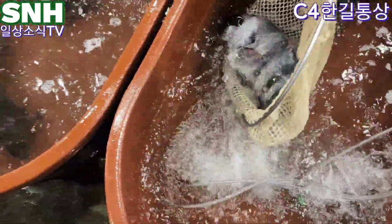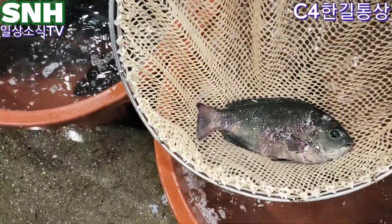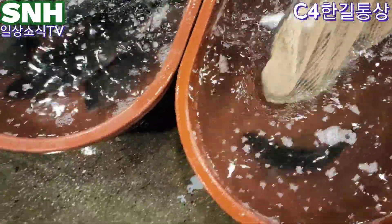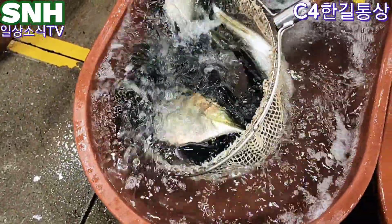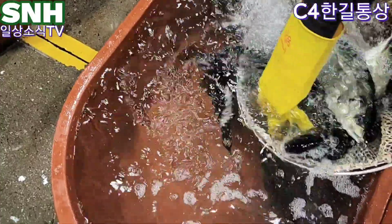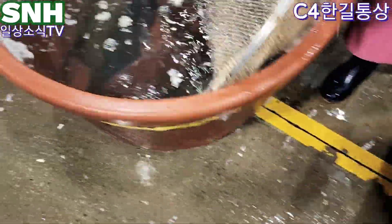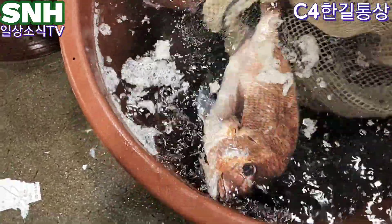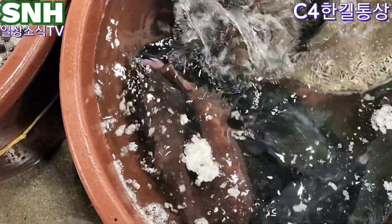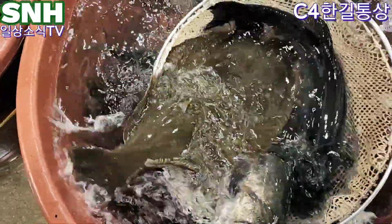가성비 작은거는 3만 5천원으로 좋습니다. 자연산 뱅해동 1키로 3만 5천원. 시마지 3만 3천원. 시마지 A급 1만 9천원, 대동이 1만 9천원, 대농어 1만 9천원.